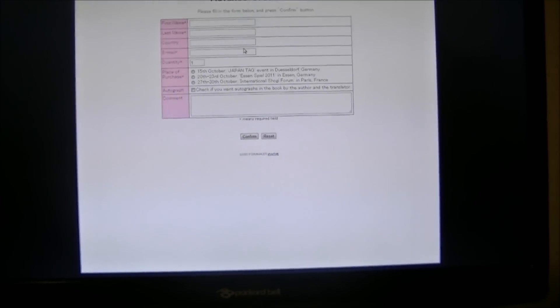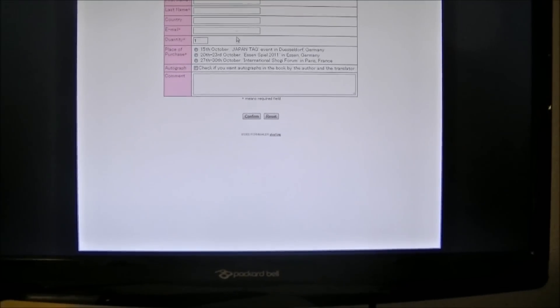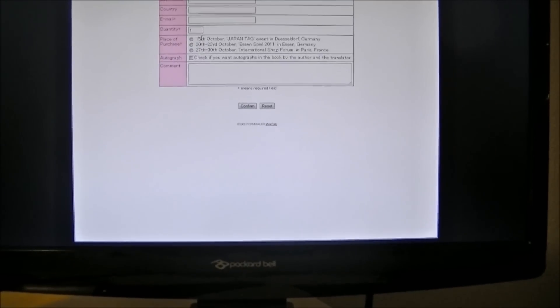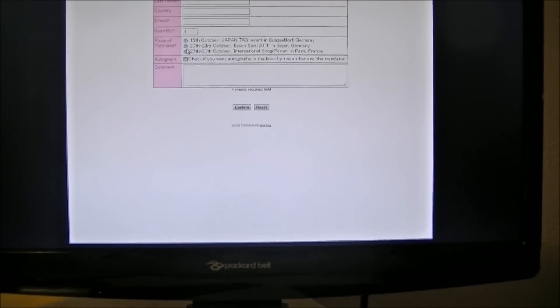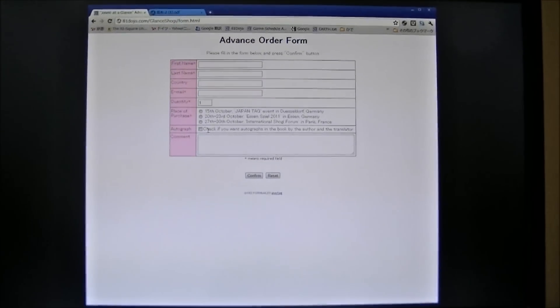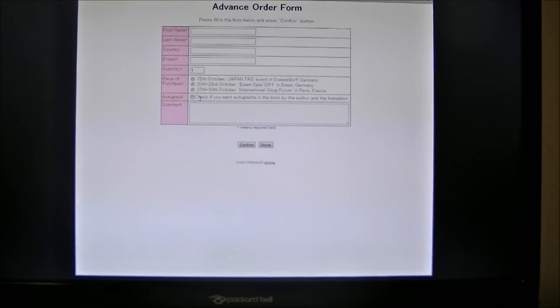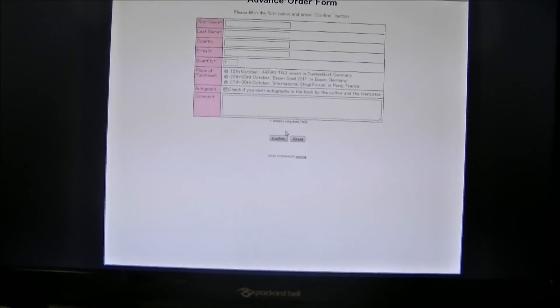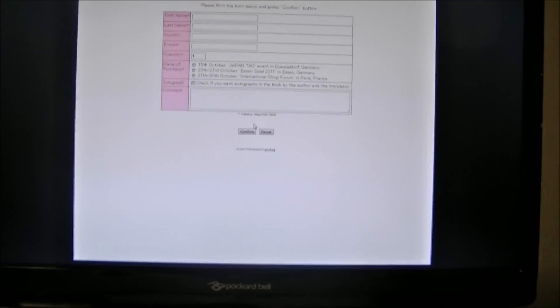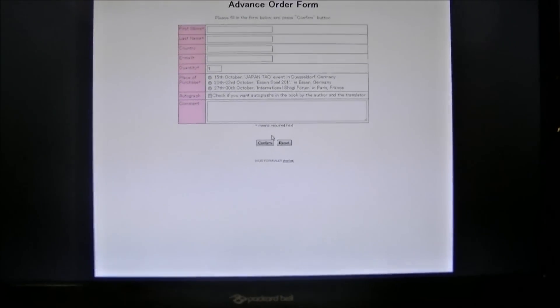You input your name, country, and email address, and quantity, and which event you're going to buy it at. If you want the autographs of the author and me on the first blank page of the book, please check that box and send. If you want to cancel or change the quantity of the order, you can do it later by directly replying to me by email.